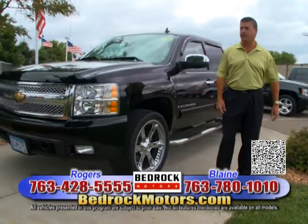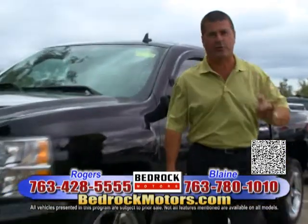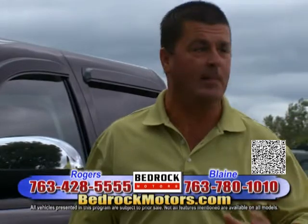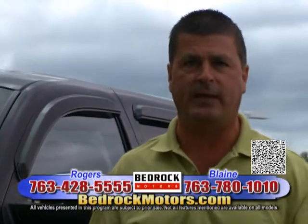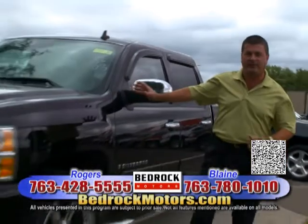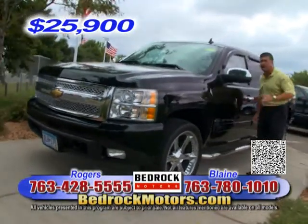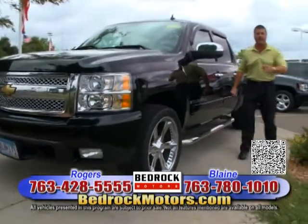Welcome back to Bedrock Motors. I'm so excited to be here — I've been in the car business for 30-some years. We have a great group of people and great organization — we take care of our customers. Come on in and see us. Here's a 2008 Chevy Silverado LTZ Crew Cab — custom wheels, custom exhaust, priced at $25,900. Black-on-black, leather, heated seats with a factory moonroof. Call us to verify options and more equipment.